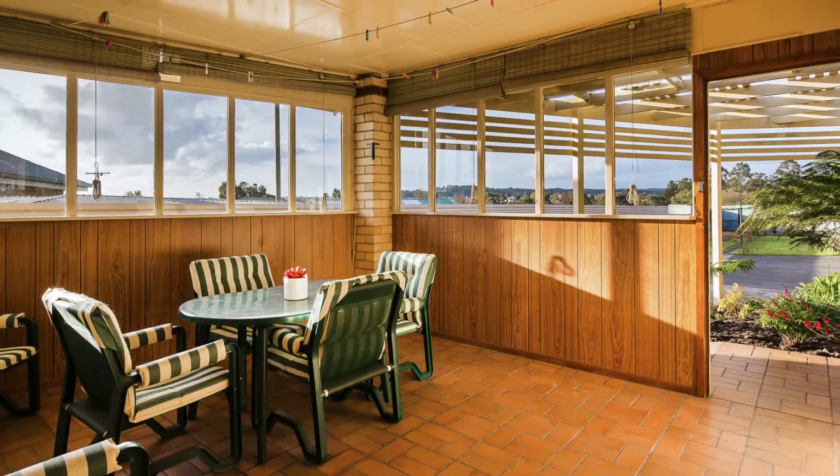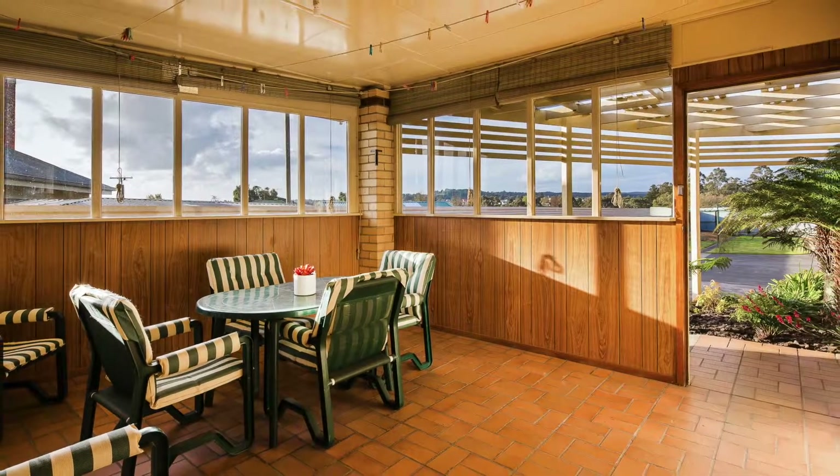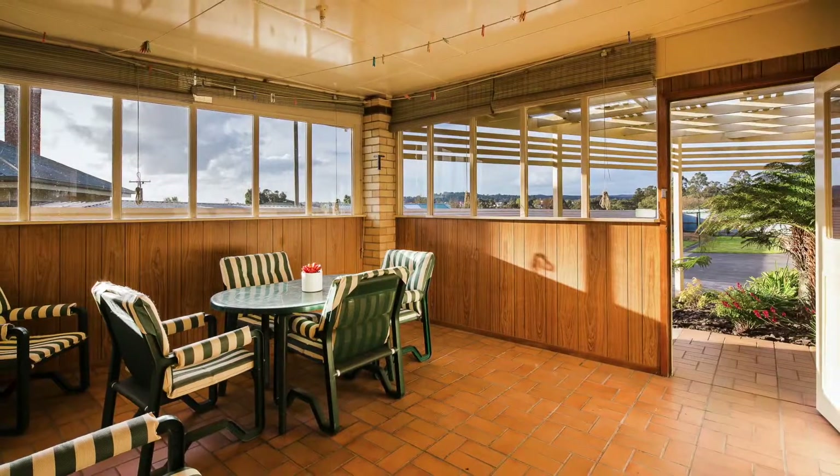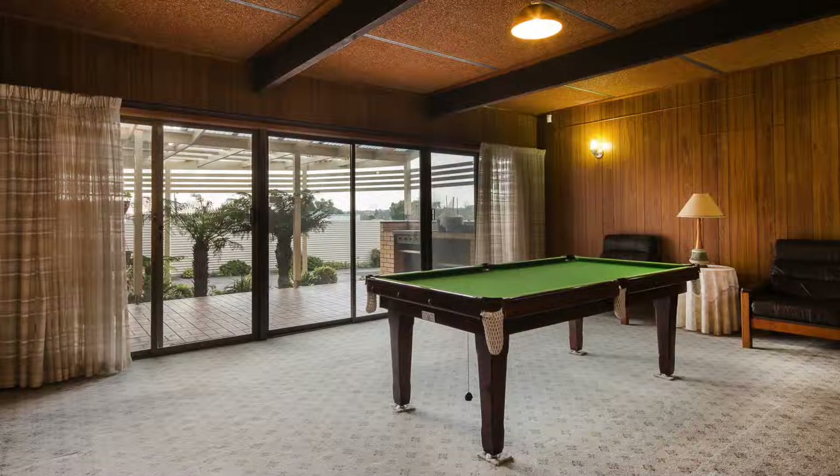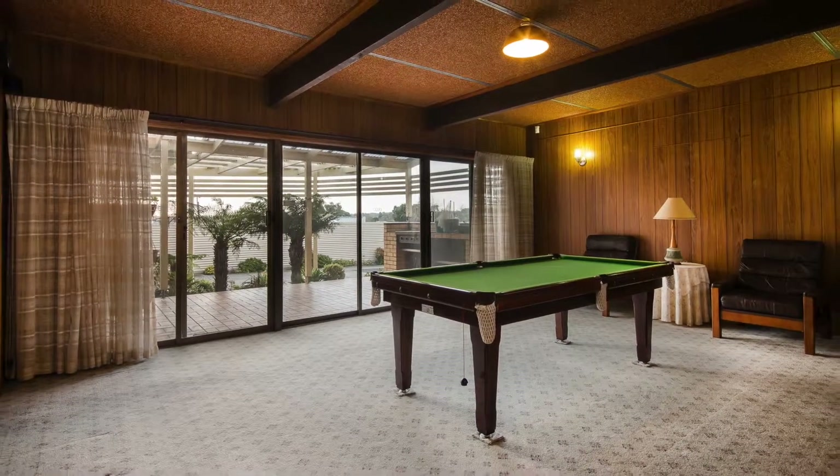Thanks to the northerly aspect to the rear, an additional sunroom has been created to provide a further space to relax, whilst the large rumpus room with a full wall of glass doors opens onto the fernery and barbecue area.